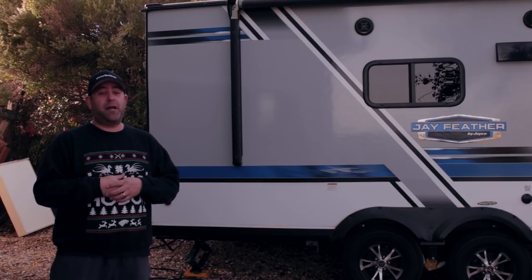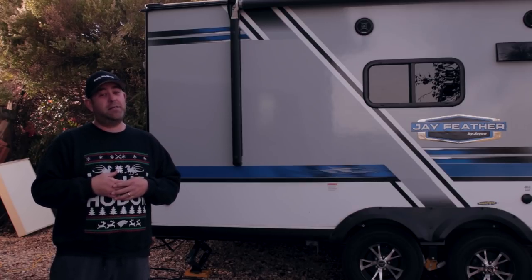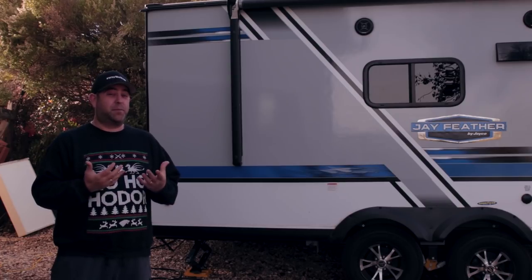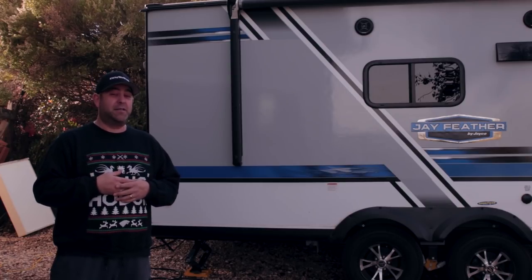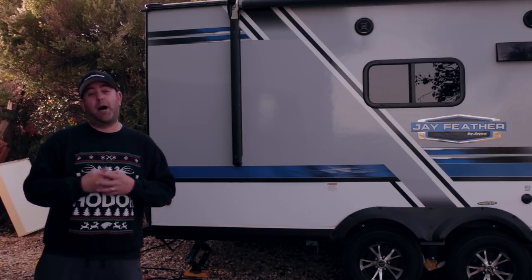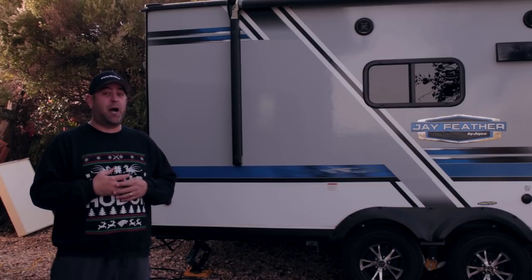Hybrids aren't for everybody — there are some downsides. We wanted to talk about some of the cons and bad things we've found while camping in our hybrid, and then some of the pros, which we think there are a lot of. For some folks, hybrids can work really well. Keep in mind we were coming from a pop-up, so a lot of these things are from that perspective.